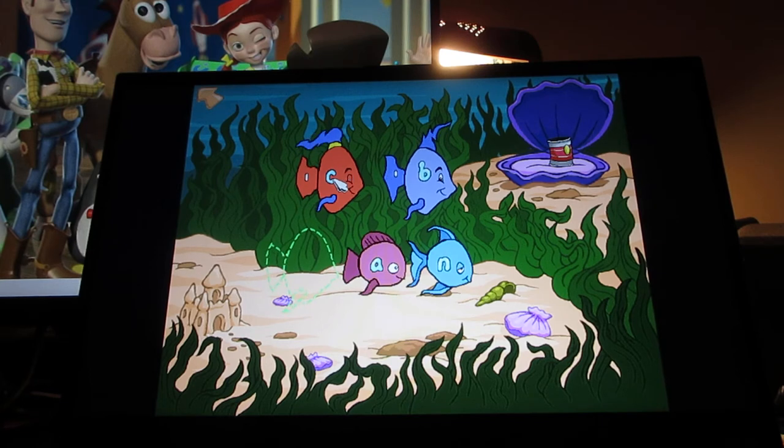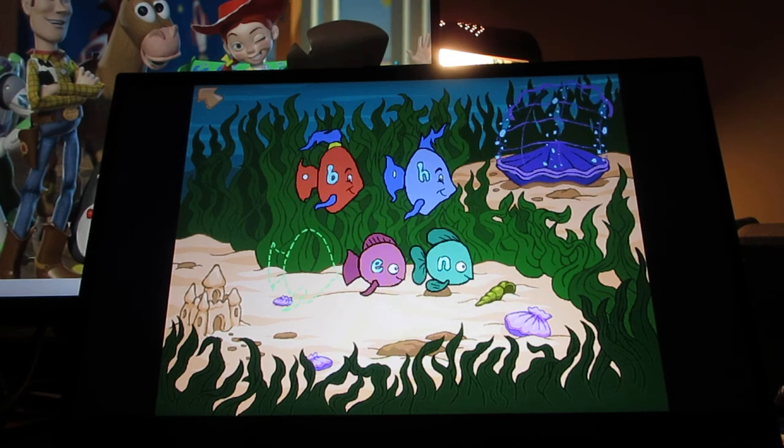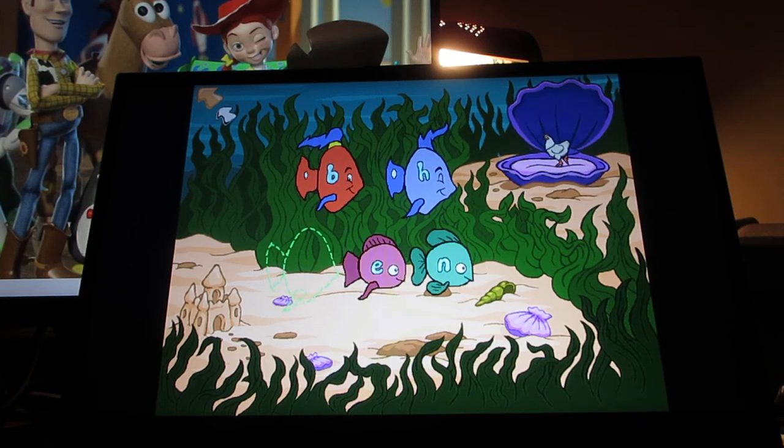I'll do one more before I exit out of here. You're thinking big! Ever seen fish fly?